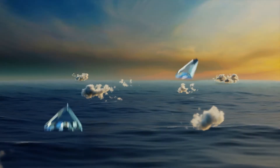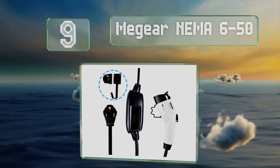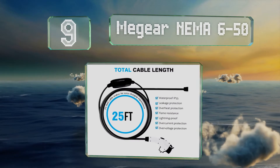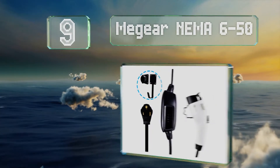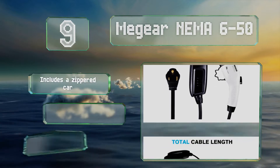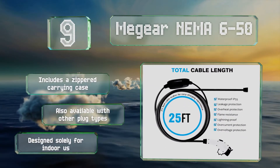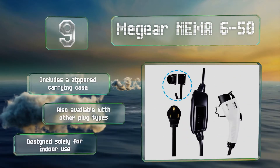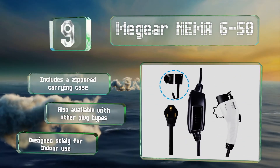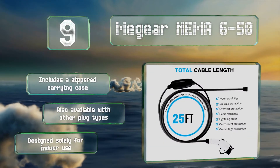At number nine, because of its relatively low output, the Mi Gear NEMA 6-50 is probably best for use with hybrids. But if you just want something very easy on the wallet and don't mind waiting overnight to top up your battery fully, it might be a suitable option. It includes a zippered carrying case and is also available with other plug types, but note that it is designed solely for indoor use.